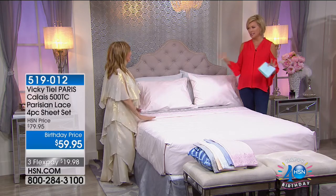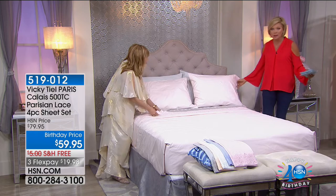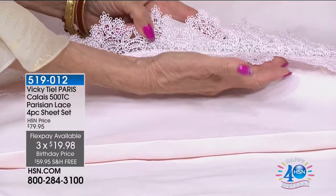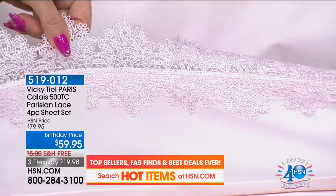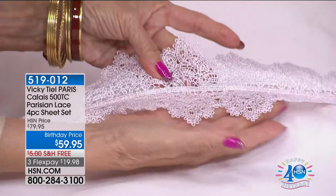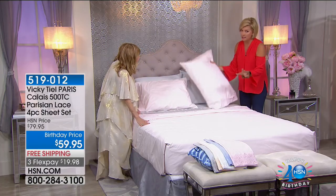Let's talk sheets. This is the perfect extension of Vicki's brand because we always talk about spraying her perfume on your sheets at night. These are beautiful 500-thread-count sheets. Look at the detailing on the top sheet and pillowcases — this is Calais lace, attached in such a way that the points are lifted up. Calais is a city in the north of France where they make all the most expensive haute couture lace. If you have a great dress in the thousands, it's made with Calais lace.